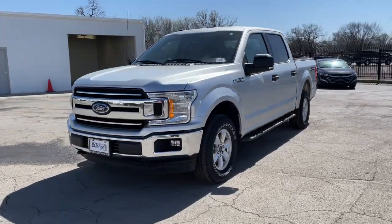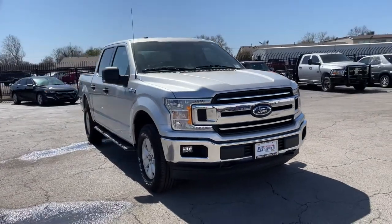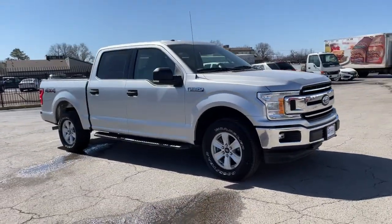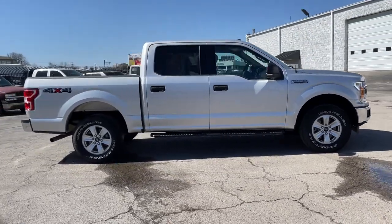Hop into the 2018 Ford F-150. With less than 60,000 miles on the odometer, this vehicle provides excellent value. Take a closer look at this full-size F-150.